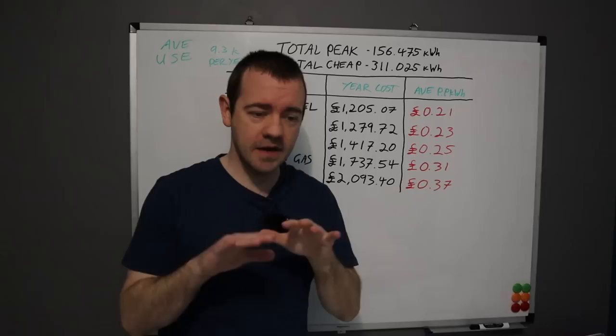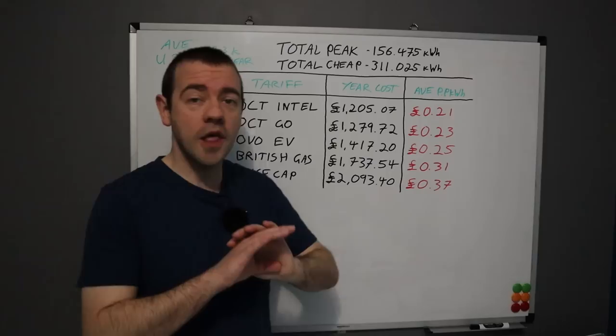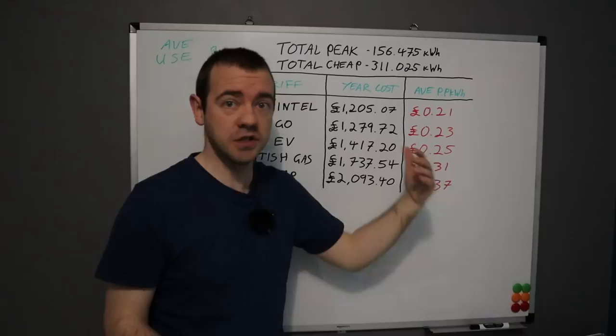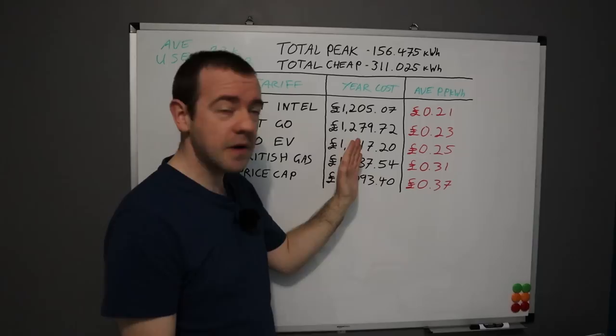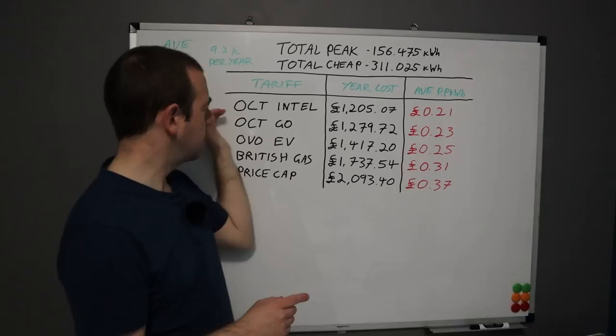If you're on a flat rate tariff such as Octopus Tracker — now more popular because it's around 21–22 pence — that's day and night, so this is key: if you're on Go at 23p and can get a 22p flat rate, the flat rate will be cheaper. I can't include every tariff, but use the spreadsheet I've provided. The more miles you do, the cheaper these time-of-day tariffs become compared to a flat rate.